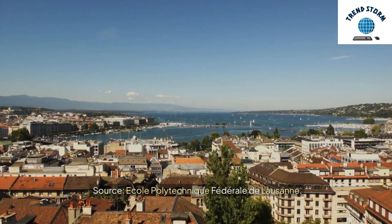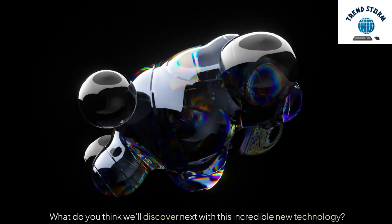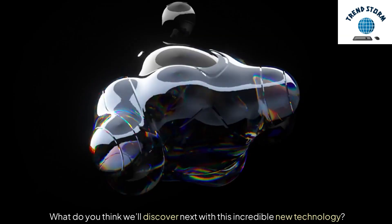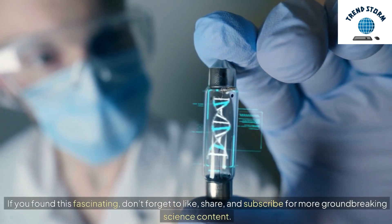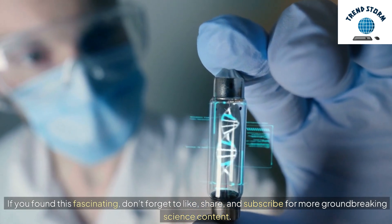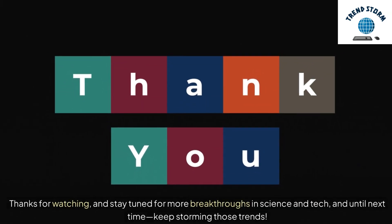Source: École Polytechnique Fédérale de Lausanne. What do you think we'll discover next with this incredible new technology? Let me know in the comments below and let's keep the conversation flowing. If you found this fascinating, don't forget to like, share, and subscribe for more groundbreaking science content. Thanks for watching, and stay tuned for more breakthroughs in science and tech. Until next time, keep storming those trends.